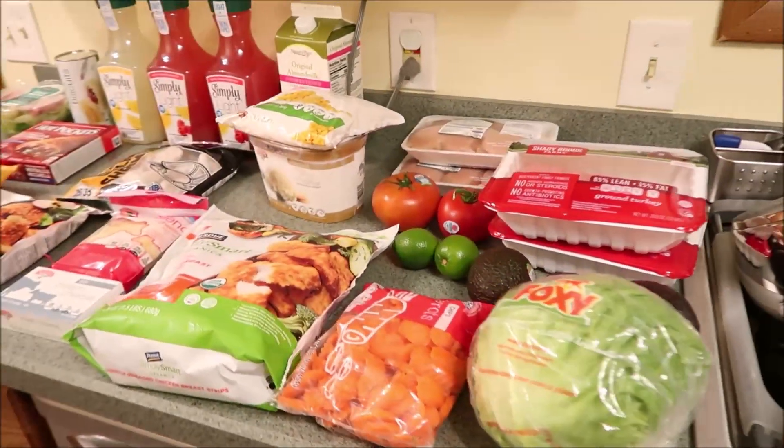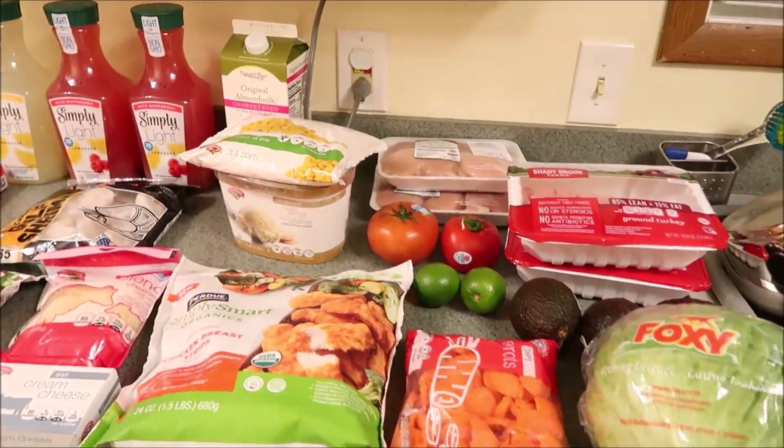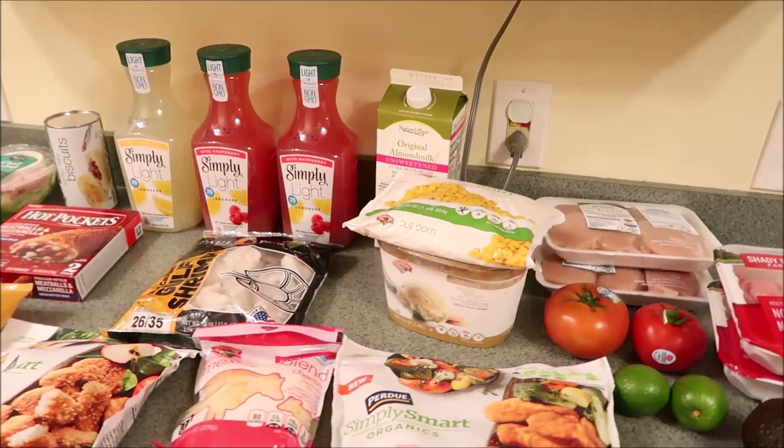Hi you guys, welcome back to our channel. If you're new, welcome. Here with a Hannaford and a Walmart grocery haul.